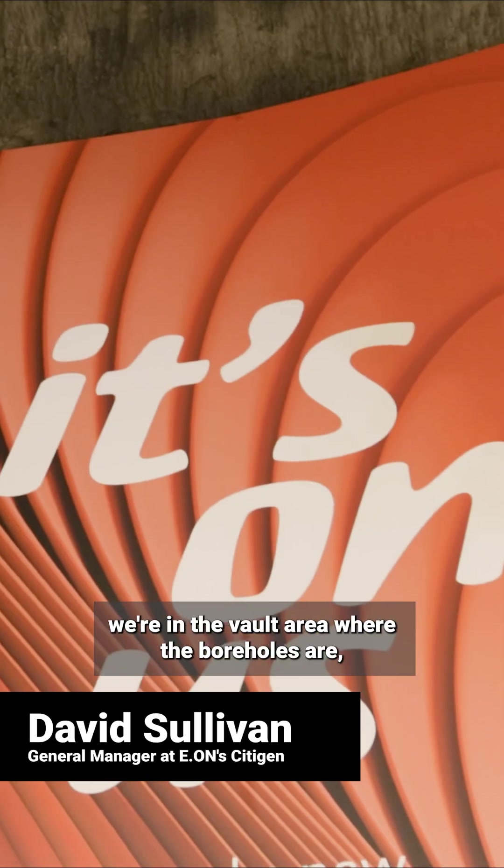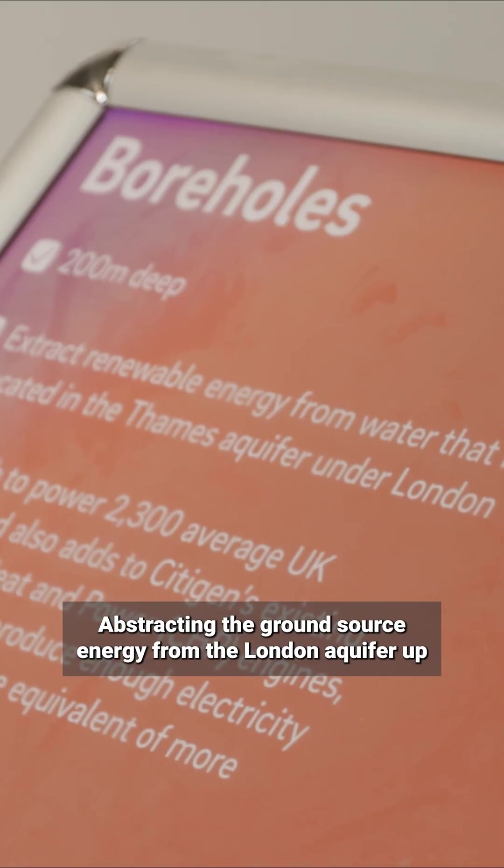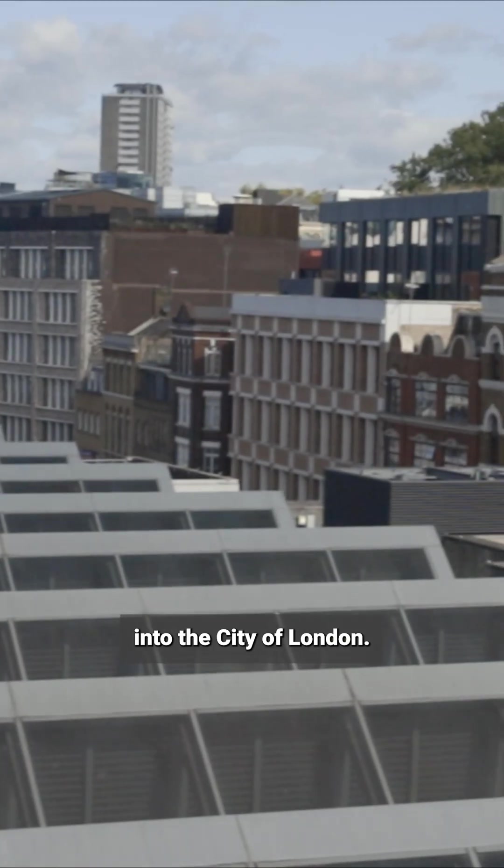Welcome to Eon Citygen. We're in the vault area where the boreholes are, where we start our journey today, abstracting the ground source energy from the London aquifer up into the City of London.